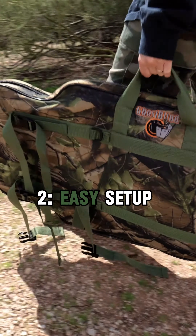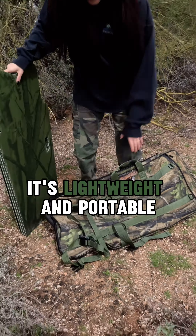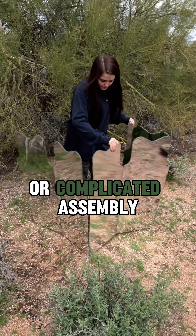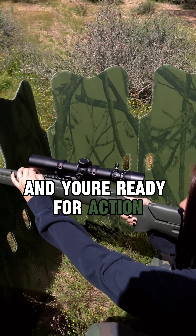2. Easy Setup: Ghost Blind can be set up in minutes. It's lightweight and portable, perfect for hunters on the move. No more struggling with heavy blinds or complicated assembly. Just unfold, position, and you're ready for action.